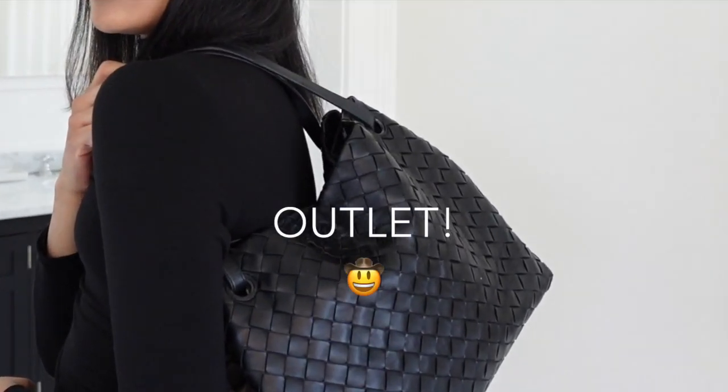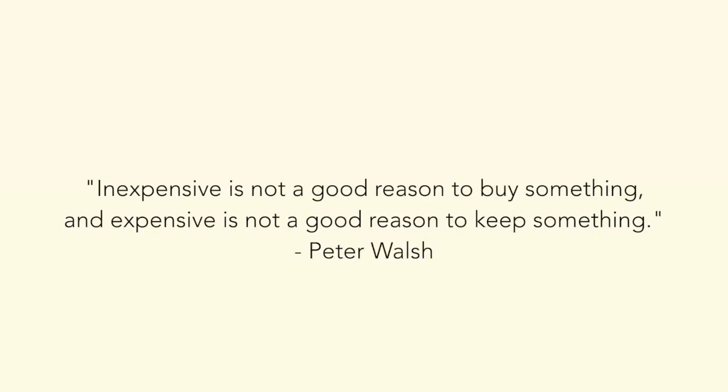Minimalists don't buy designer items. I spent so many years throwing away money on fast fashion. I had to learn the hard way that quality does matter — generally, but not always, that comes with a higher price tag.